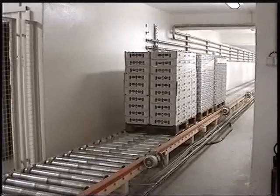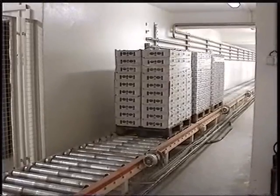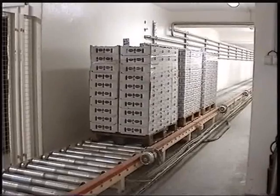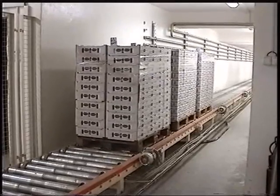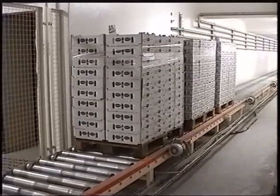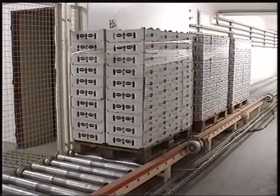This conveying line solves the complex transport of palletized dairy products between the production halls and the dispatch storeroom of finished products. A large part of the transport routes are led through a tunnel under the roads.